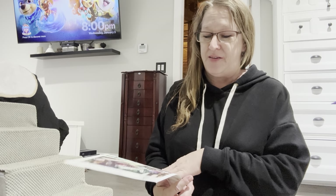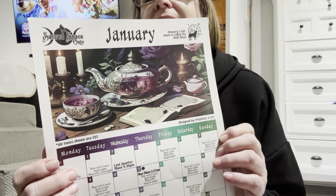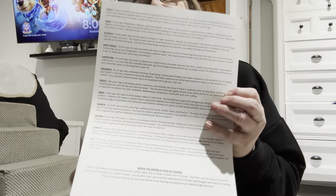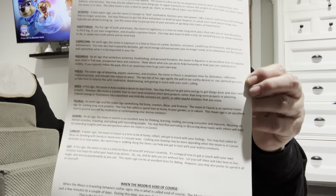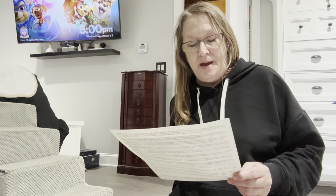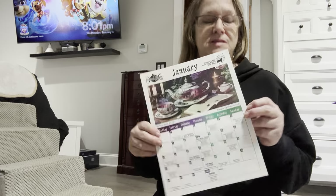Our calendar is very pretty. A little teapot there, very colorful. The back always has the zodiac. Today's date is Wednesday, January 3rd, and it's the last quarter moon at 9:30pm, so we still have time for the last quarter to come. Then we go into the new moon, which lands on January 11th — a perfect time for magic, taking things away.